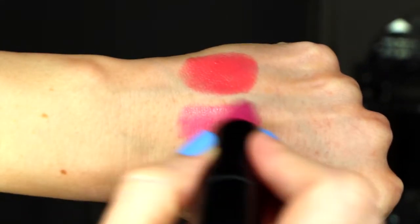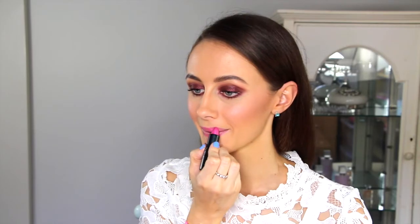This next colour is called number 14 Wild Rose and this is a really bright fresh pink. This one is another everyday tone and it's perfect paired with black liquid liner.